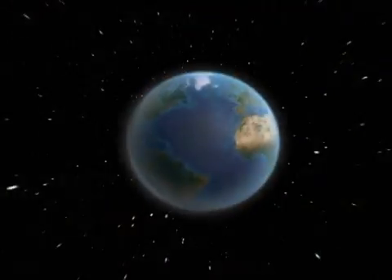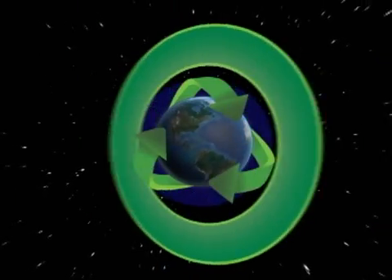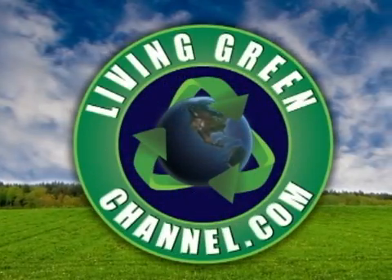GM electrifies the auto world with their production model vehicle that can drive 40 miles on electric power alone — the Chevy Volt. Hey everyone, I'm Elizabeth Chambers and you're watching livinggreenchannel.com, your source for living an eco-friendly lifestyle.